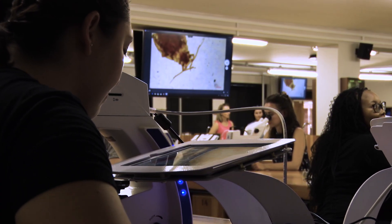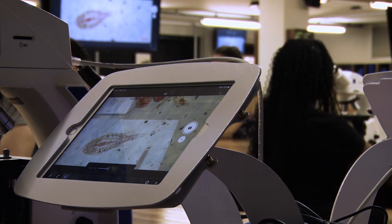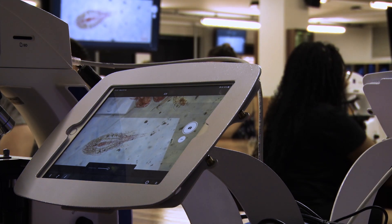Last year we upgraded this laboratory with more than 200 microscopes from Zeiss. It comprises compound microscopes and stereo microscopes. 60 of the compound microscopes are adapted with cameras that fit to iPads, and this is where we bring new technology into the undergraduate students.